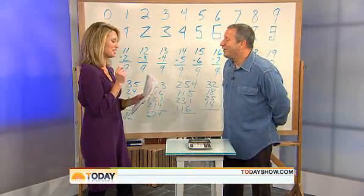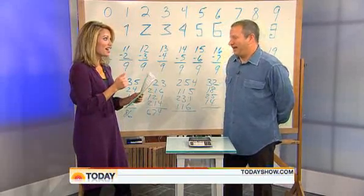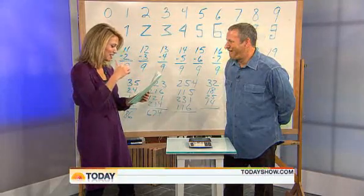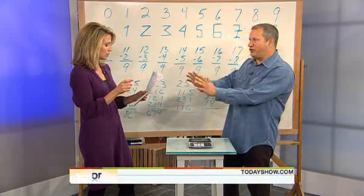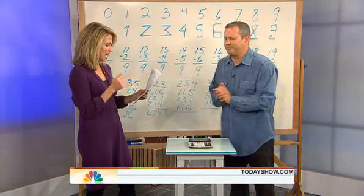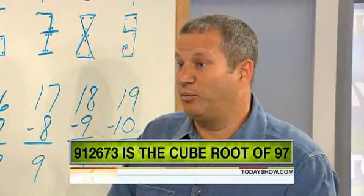All right. Last one. I think you've proven your point. You can do equations backwards. Yes, usually. I will multiply a number by itself three times and give you the answer. Then you tell me what number I started with. So just tell me the answer you got. Don't tell me the number you started with. Here's the answer, and I'll do the cube root. 9-1-2-6-7-3. 97. That was really fast, and you're correct. Well, that's what I do.